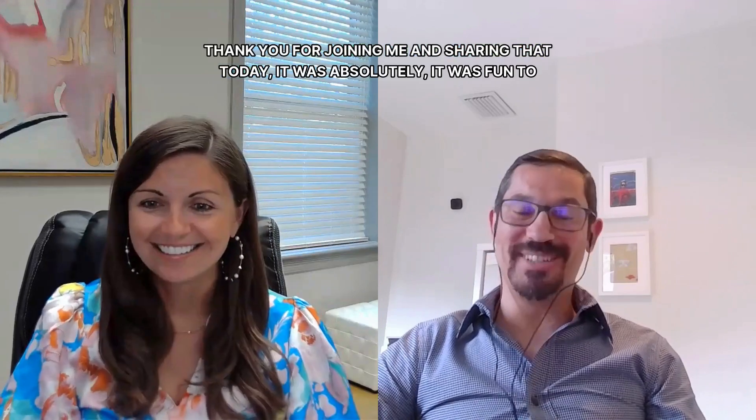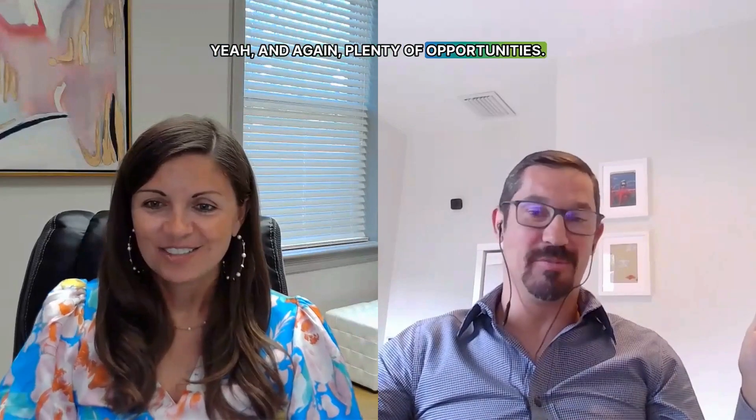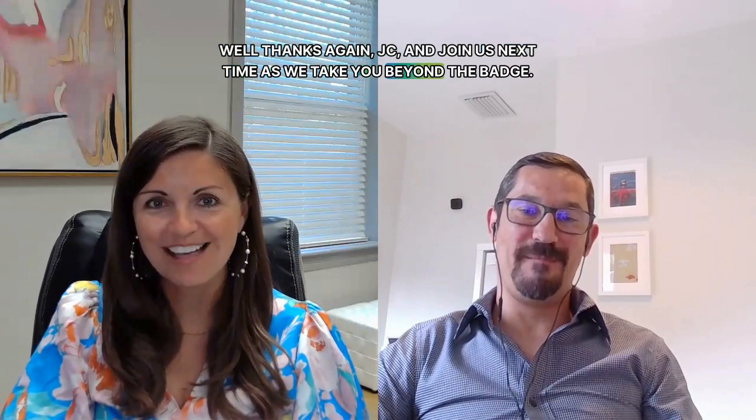Thank you for joining me and sharing that today, JC. Thank you for having me — it was fun. K-12 schools is something I'm super passionate about, so I could talk about this all day. There are plenty of opportunities — when I talk to a lot of people, their kids don't have any badge, so there's a lot out there. Well, thanks again JC, and join us next time as we take you beyond the badge.